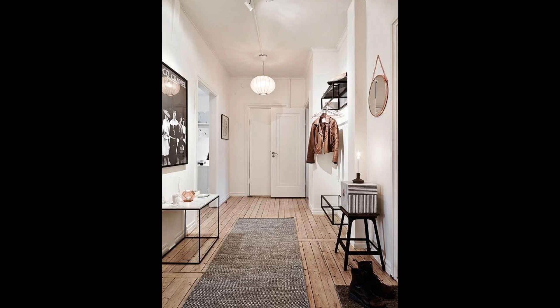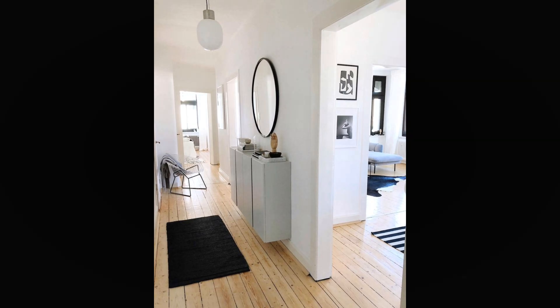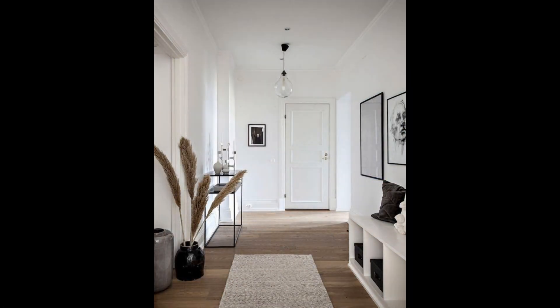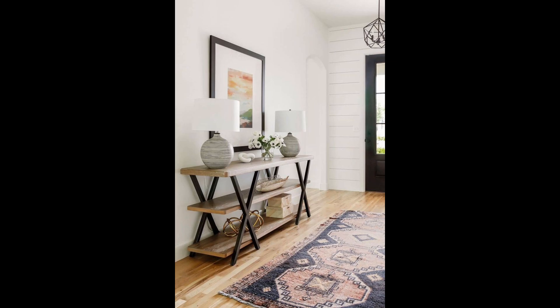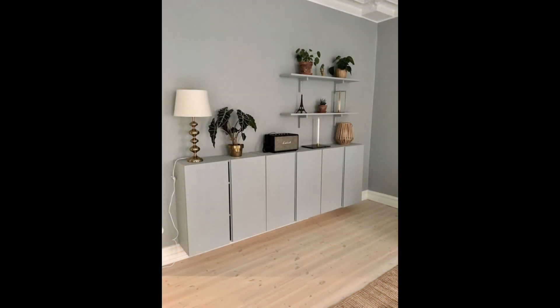Use white to make a low ceiling feel taller. Hallways come in all shapes and sizes, and depending on the property, can have low ceilings. White hallway ideas are generally the go-to in this situation, as white will brighten the space. But if you prefer something more subtle yet still uplifting, consider a delicate gray that has elegance and won't be as harsh as brilliant white. Use it consistently for walls and woodwork to achieve an all-encompassing, cohesive feel.